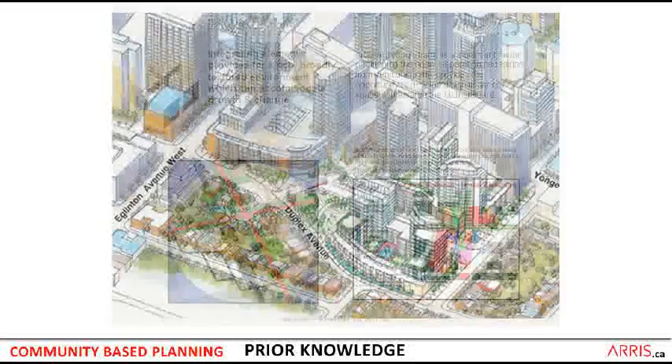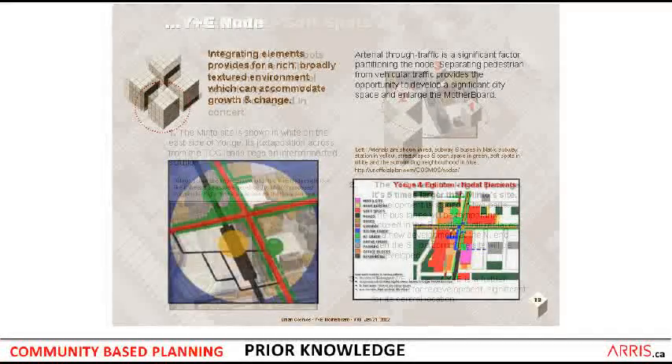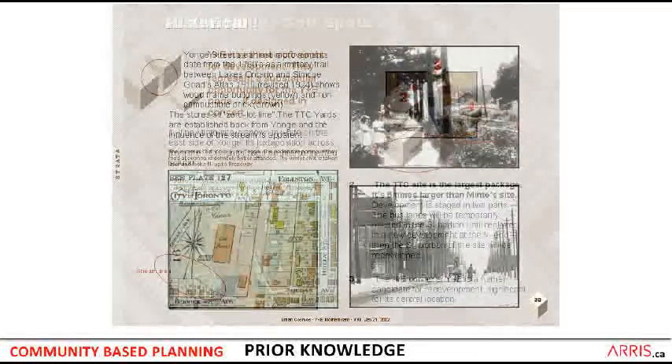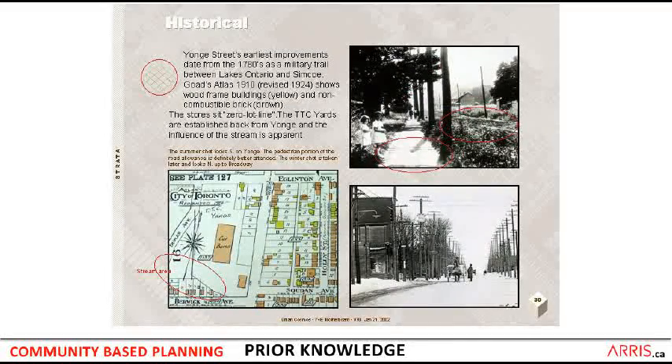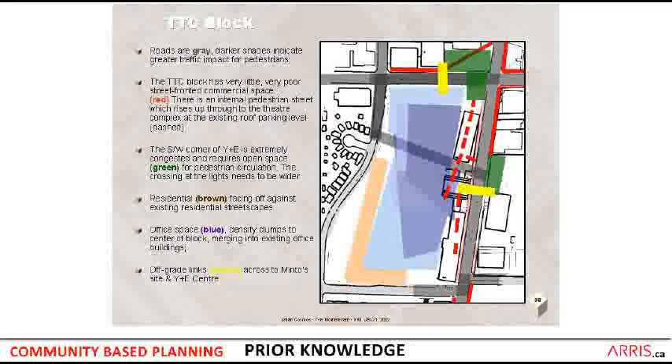Now let's look at what we learned as we went through the Minto exercise. We did considerable mappings to look at uses and parcels and the connectivity of the networks required, and then we looked at the soft spots. In the upper right diagram, number one is Minto, number three is Rio Can, and number two is this site in question — the TTC block. If we look back at the history of this area, the map in the lower left shows you around 1920 — Yonge Street up the middle, the car barns as the center of the TTC block, and on the right side of Yonge is where the Minto site is.